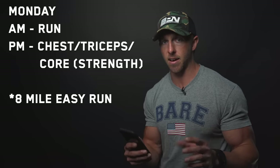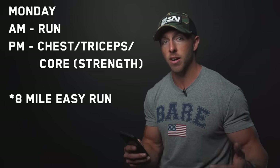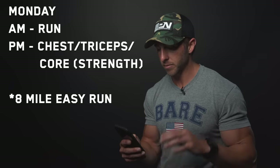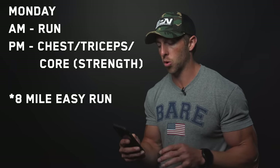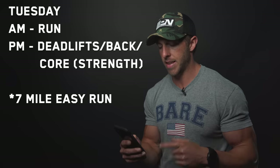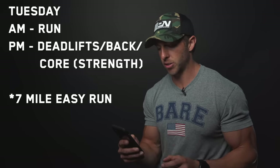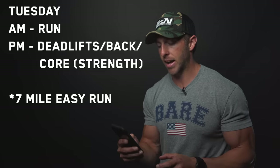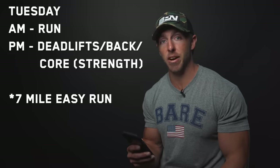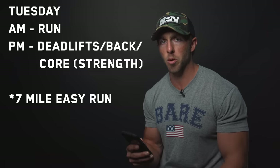Monday is a strength day. I have strength days and hypertrophy or volume days. Strength days I go heavier; hypertrophy days are lighter but higher reps to get volume in. Tuesday is a run in the AM, and the PM workout is deadlift focused — also a strength day. Deadlift, back accessory, biceps, and core again. For core I do hanging leg raises, GHD sit-ups, cable crunches, and planks.